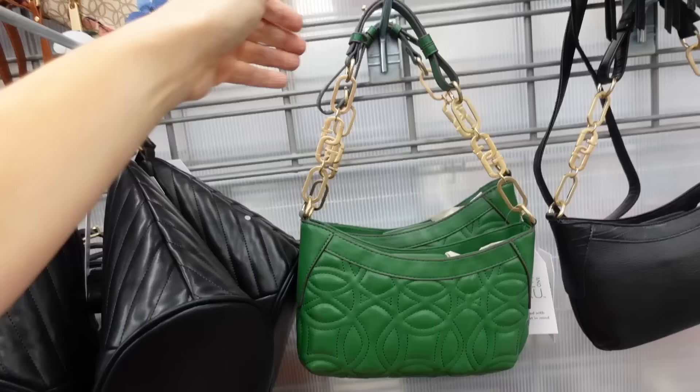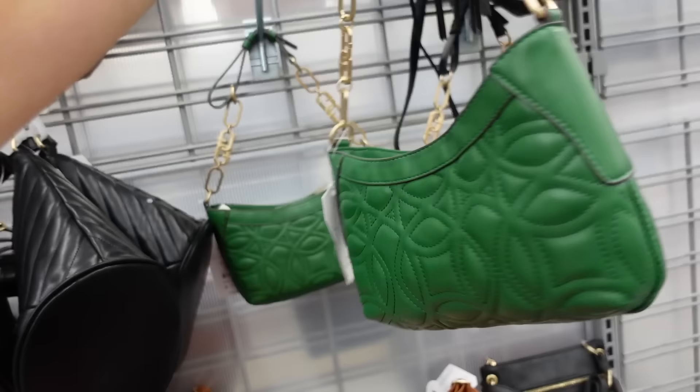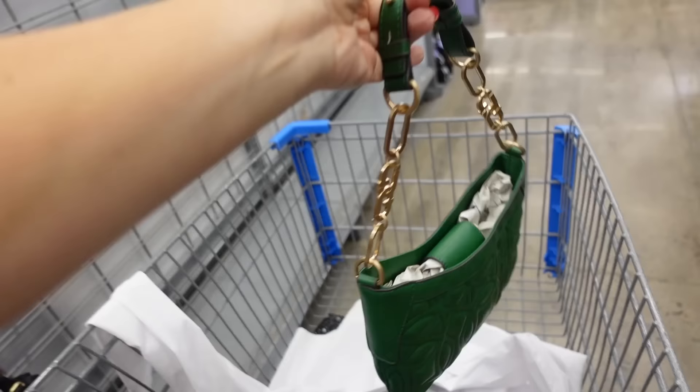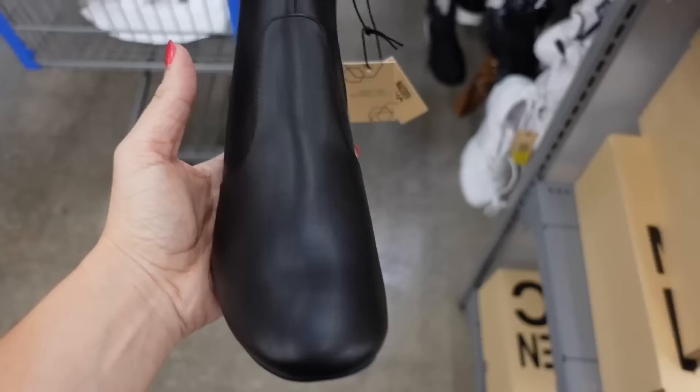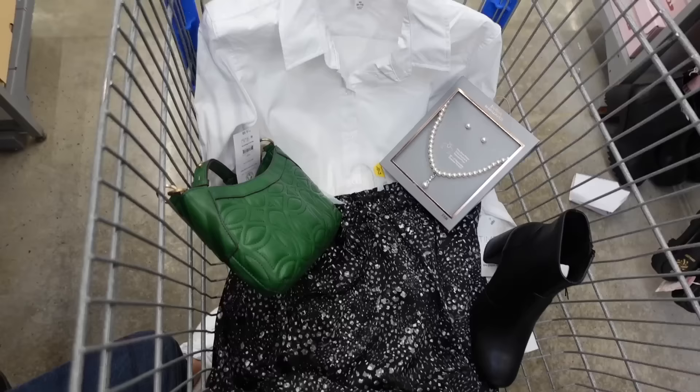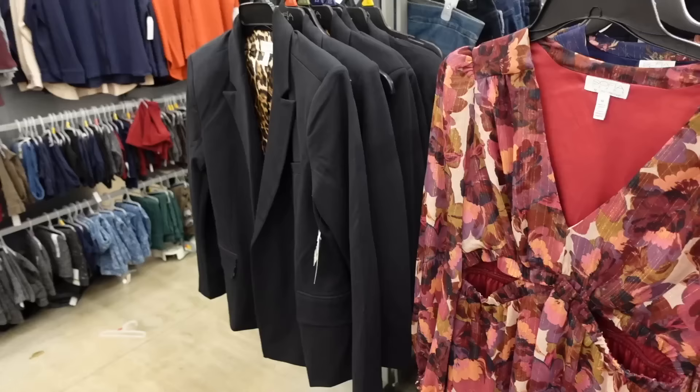For the bag, I'm going with this papa color from Time and True — quilted with a little snap closure. Comes in green and black with a couple other options. They're $18.94. For shoes, the ankle boot from Madden NYC with a square toe, chunky heel, and zipper on the inside at $34. That's the finished look.